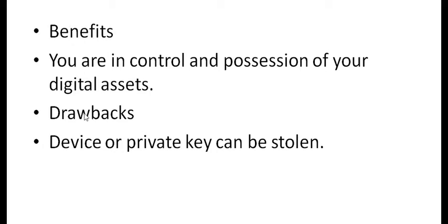Some of the drawbacks is that your device or your private key can be stolen. Places like Coinbase have insurance through Lloyd's of London against hacks and theft, whereas if you have it on a private key, you probably do not have it insured. So these are a few of the benefits and drawbacks of cold storage.